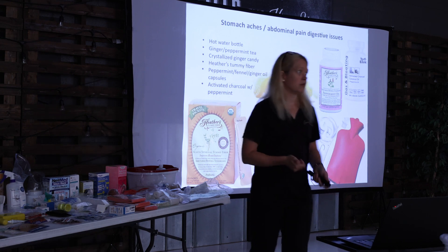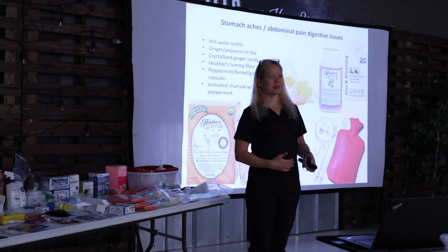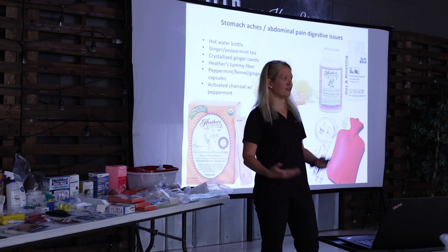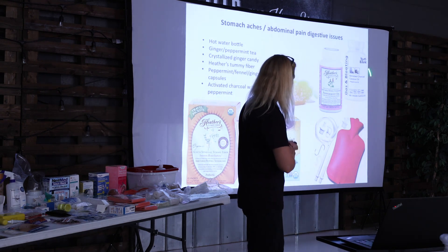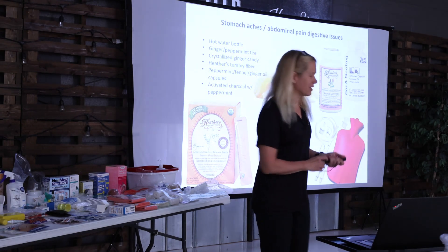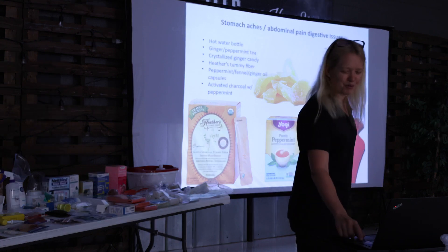If you have a food sensitivity — ate some gluten or dairy — the activated charcoal will absorb whatever's causing the problem. The peppermint soothes the intestines and is also anti-spasmolytic. Your stool will be black because activated charcoal is very dark, but you will feel a lot better. It also helps with SIBO — small intestinal bacterial overgrowth — which creates toxins and pain in your gut. I don't recommend using this all the time, but it's great to have on hand when you feel really crappy. Then go find out what's causing it.